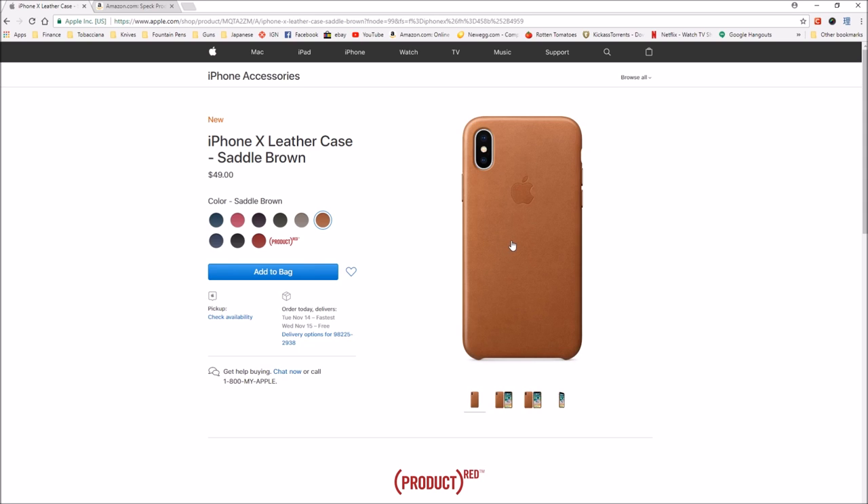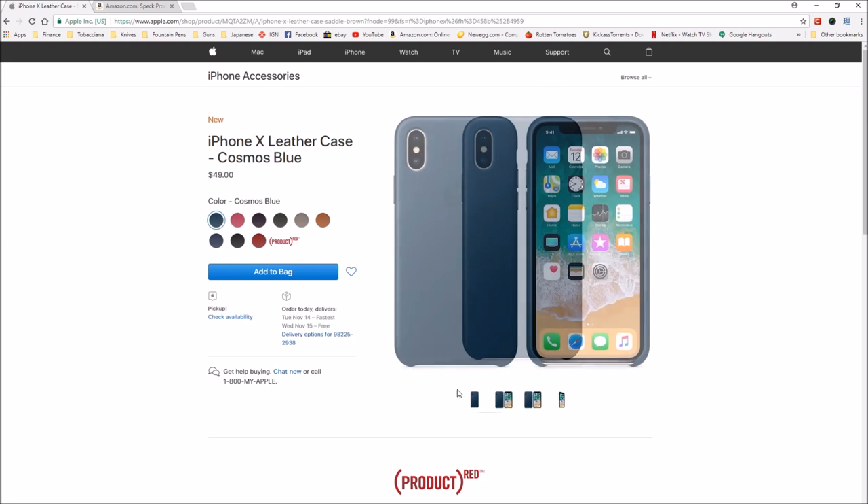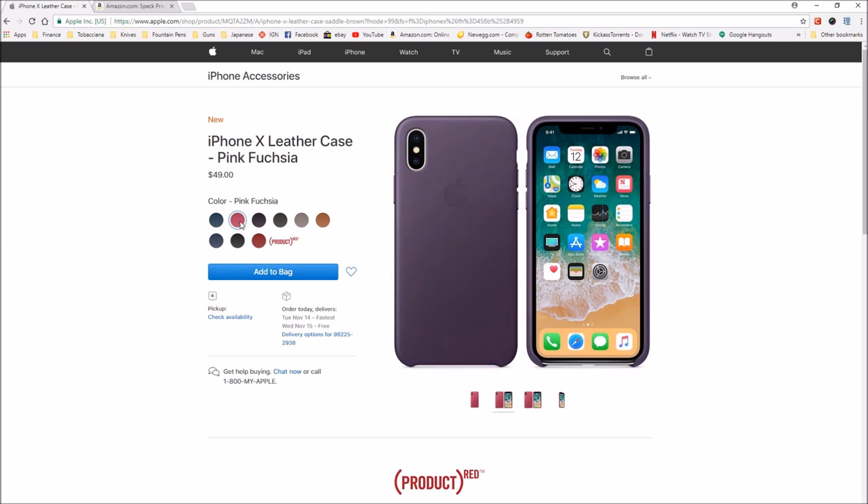I had a dark brown for the 6, but it looks like they don't have that color for the 10 anymore. They have a Cosmos Blue — let's see — pink fuchsia, dark aubergine, charcoal gray, taupe, saddle brown, midnight blue, black, and then Product RED.